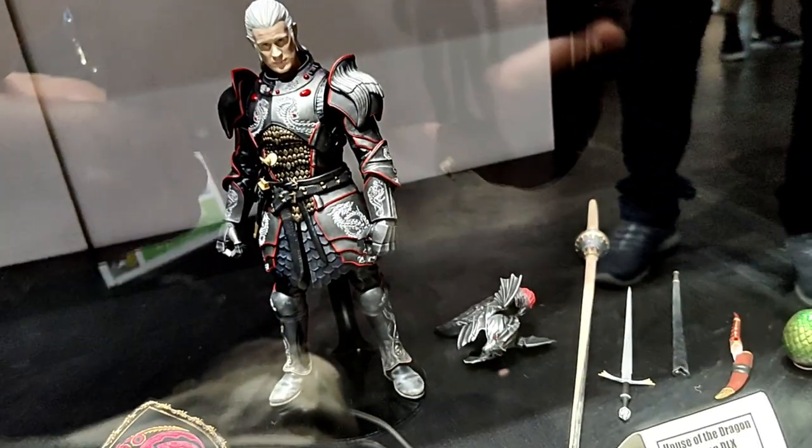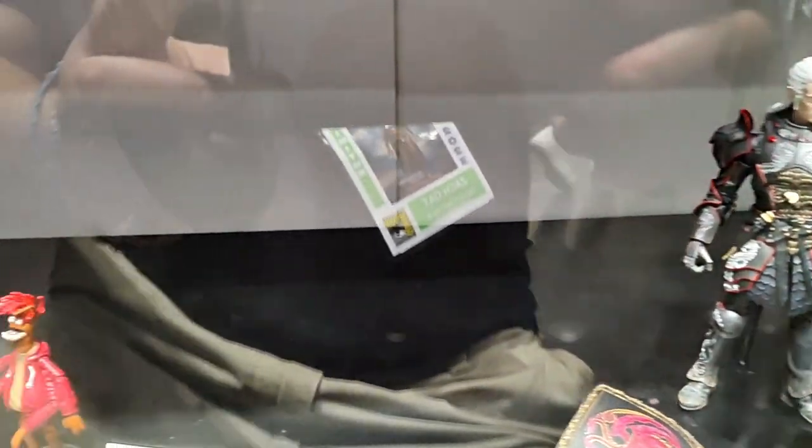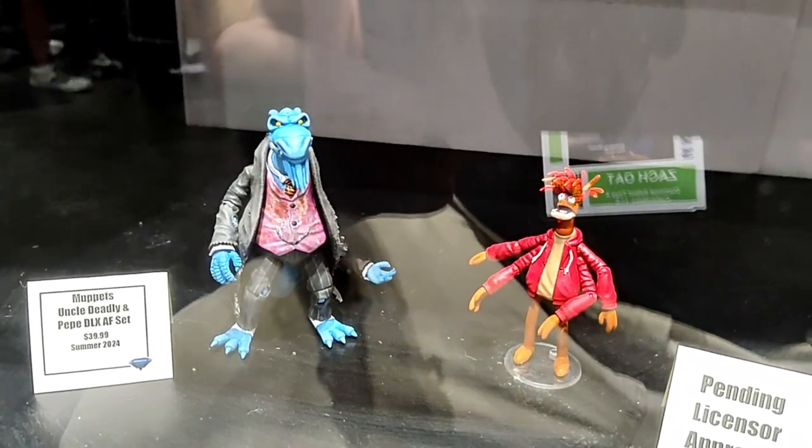And here you can see our first figure from House of the Dragon — Daemon in his armor. Our next two Muppets figures: Uncle Deadly and Pepe the Prawn.